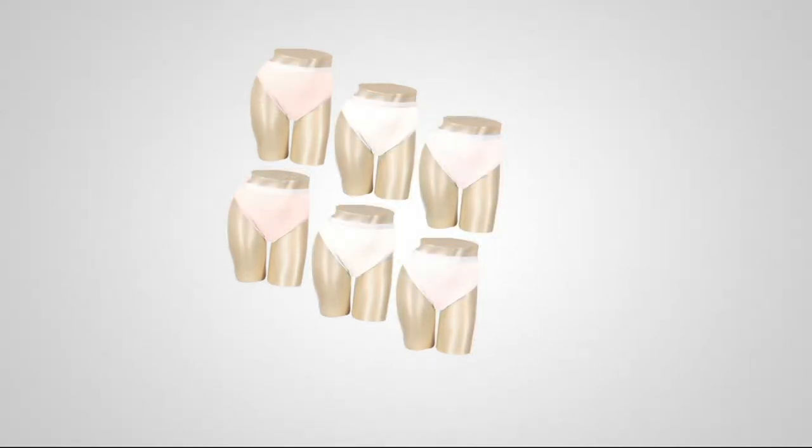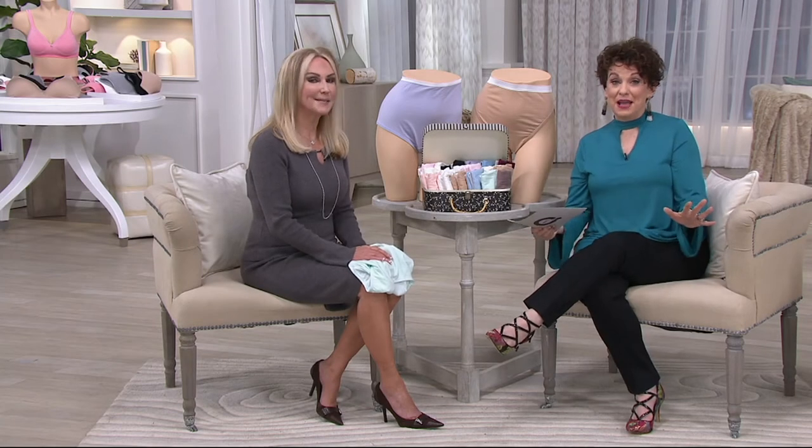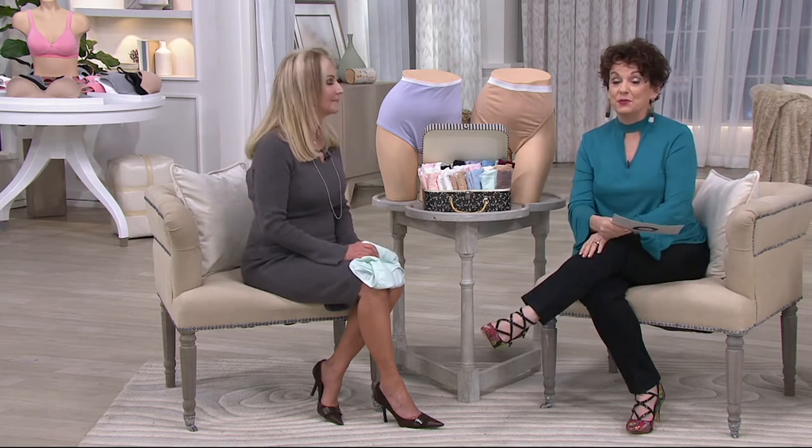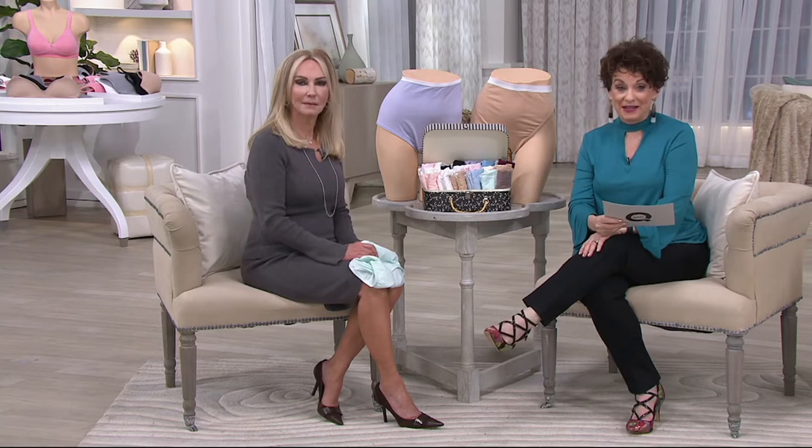We've sold 1.3 million sets. Sets. So don't make me do the math after working all these hours, but that's like 7.8 million altogether pairs of panties.